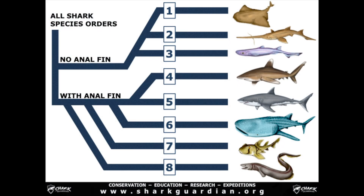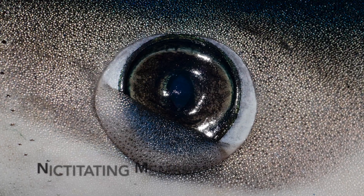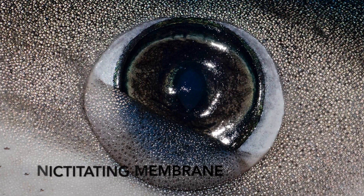All shark species are classified into eight orders. Like humans have an eyelid, all sharks except for one of these orders have something called a nictitating membrane to protect their eyes.